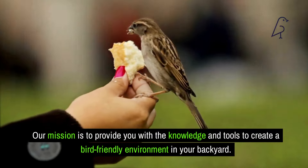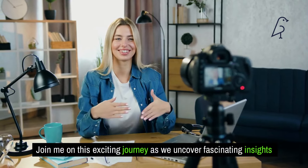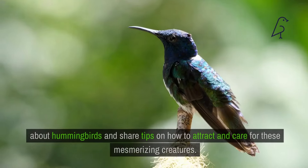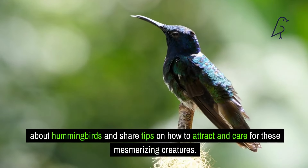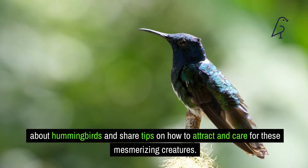In today's video, we'll explore why bathing is crucial for hummingbirds. Join me on this exciting journey as we uncover fascinating insights about hummingbirds and share tips on how to attract and care for these mesmerizing creatures. Don't forget to subscribe to our channel for more bird feeding tips and insights. Let's jump right into today's video.